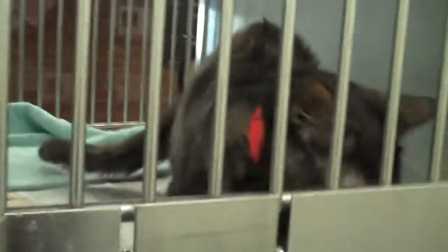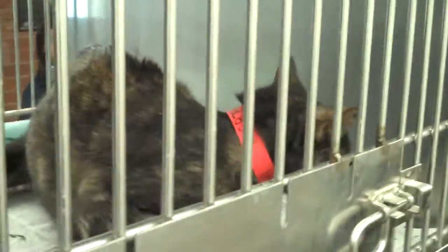Now we have to close the gate on her, but hopefully you can come down and open the gate and bring her home with you. Bye, gorgeous.